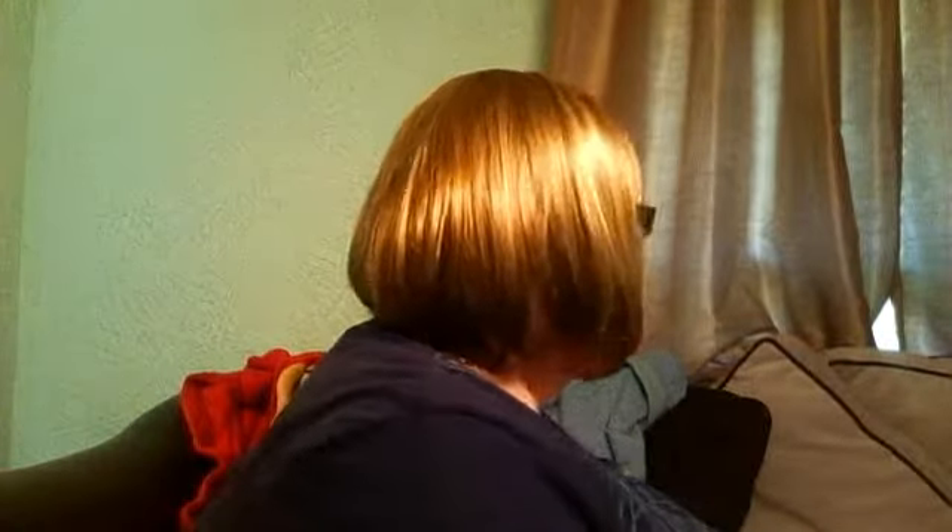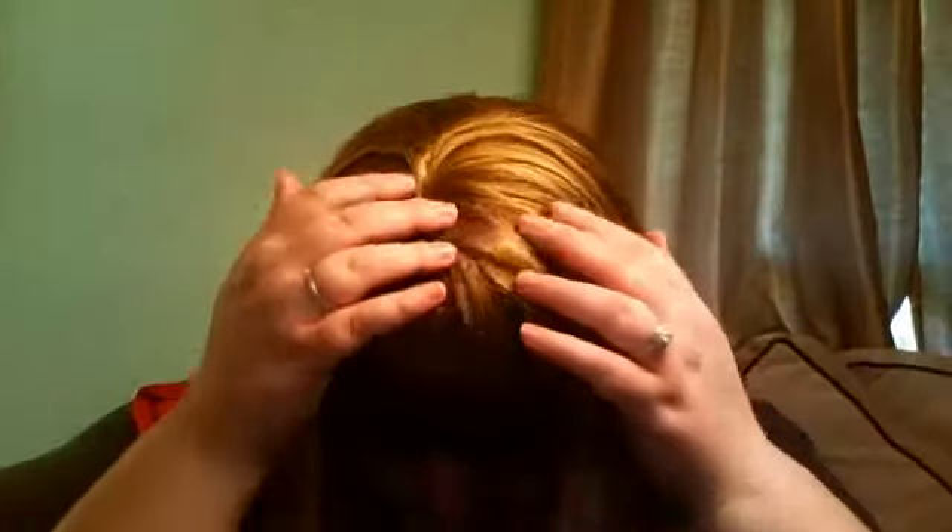She doesn't need a lot of crimping or anything — just put her on and go. I'll show you the sides of her and the back. This is the top if you're interested — let's see what the top looks like. Yeah, she's a really nice color and I really like her.